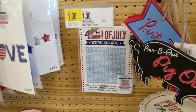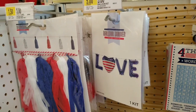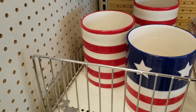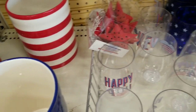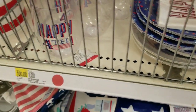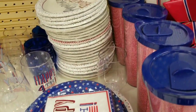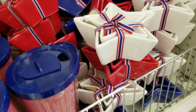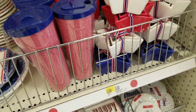They have cute little signs for a dollar, and a fun word search game for Fourth of July also for a dollar. These would be a great centerpiece for a candle or flowers and they're only five dollars. Got some party goods — plastic cups that say Happy Fourth of July for a dollar, some plates and napkins which are also a dollar. The little star dishes in blue, white, and red are super cute at three dollars, and the tumblers are also three dollars.